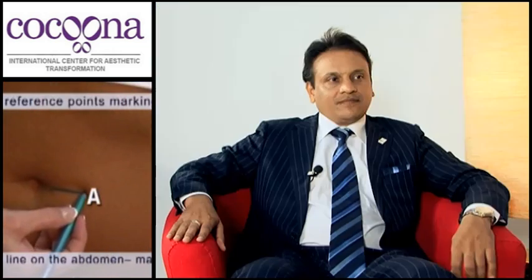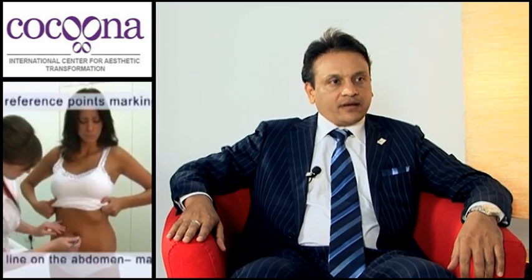Welcome to easyliving.com. I'm Jan Herdman and today we're talking on non-surgical body contouring with Dr. Sanjay from the Kukuna Aesthetic Centre. Welcome, Dr. Sanjay. Thank you very much, Jan. Thank you for having me here. Pleasure.